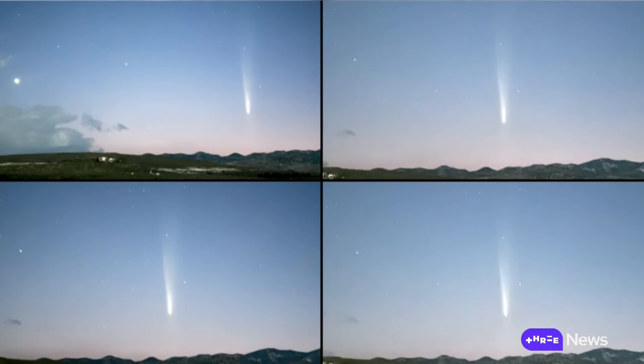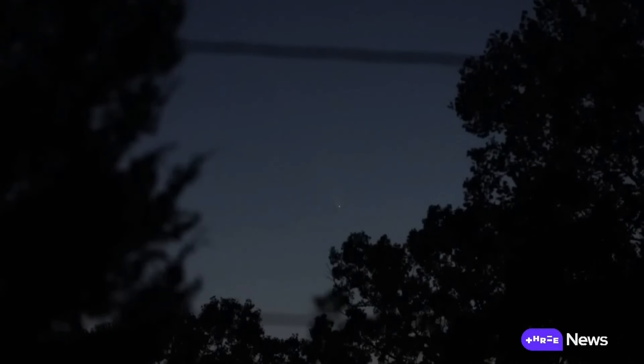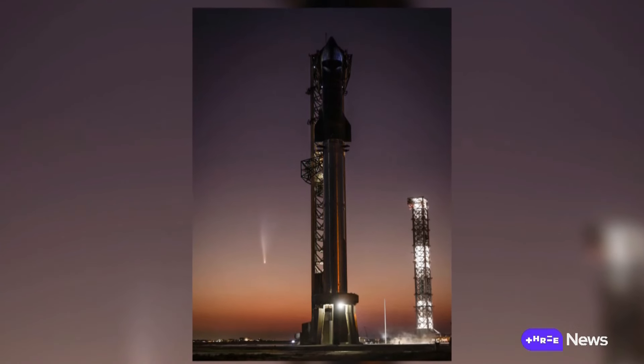It's already been observed around the world, from Mexico to Australia and the United States. That is a naked eye comet from our backyard. Fittingly, it even made an appearance in this photo of SpaceX's rocket launch facility.